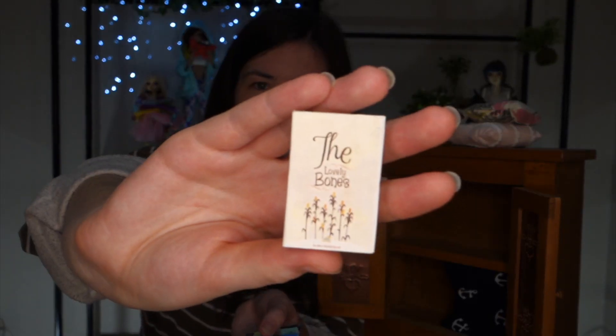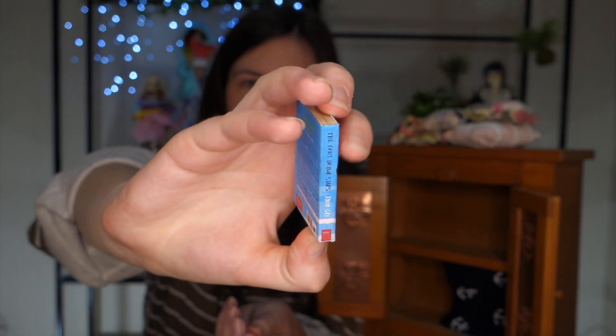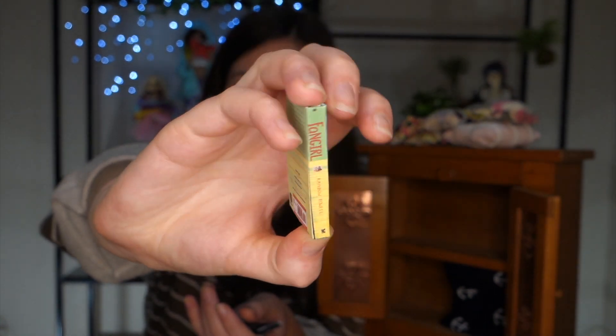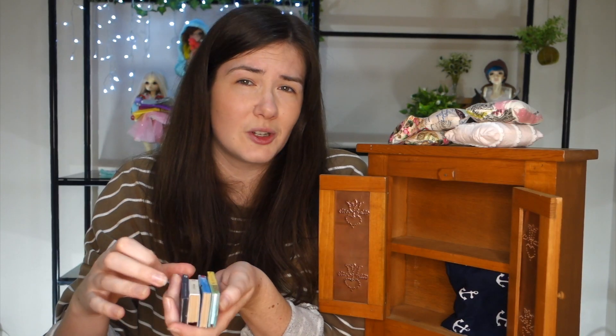And here we've also got some little books. Let's bring them all out at once and go through. We have The Lovely Bones, The Fault in Our Stars — they have backs to them too, they're so detailed. We have Fangirl, which also has the full cover with the back and everything. And last but not least, The Perks of Being a Wallflower. I've always wanted to try and make little copies of books that I own, and these have really given me insight as to how I might do that. So thank you, Kayla.